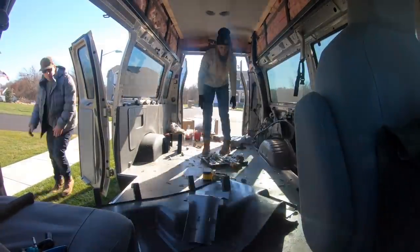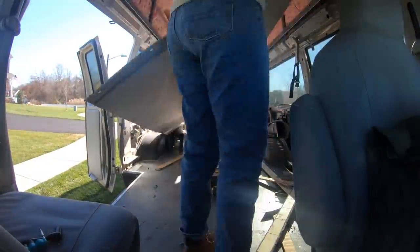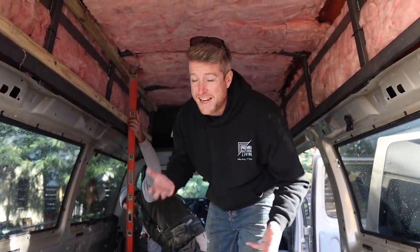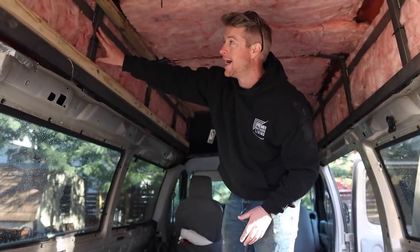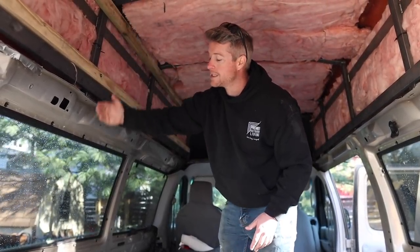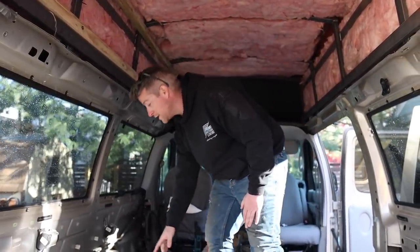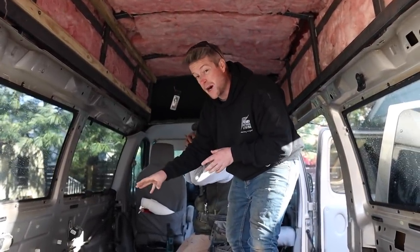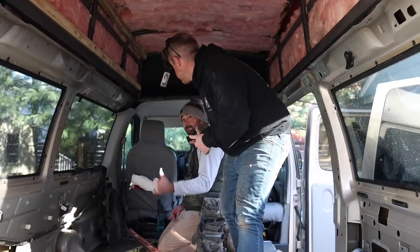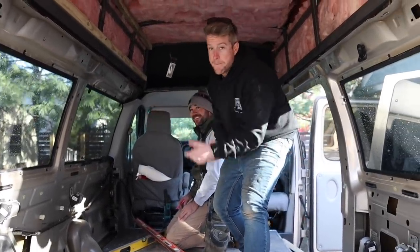We got the van all demoed and now we're back at HQ, aka my driveway. We have this metal tubing around our fiberglass high top, so we're screwing to this. It comes down on an angle, so we're going to have our framing come down off of that, pitch back, figure out where our lines on the floor go, and secure a bottom plate. We'll have a mobile command center by the end of the day.